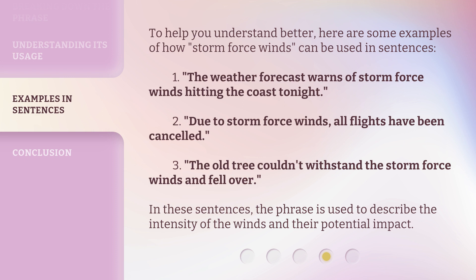In these sentences, the phrase is used to describe the intensity of the winds and their potential impact.